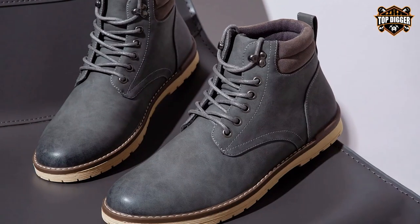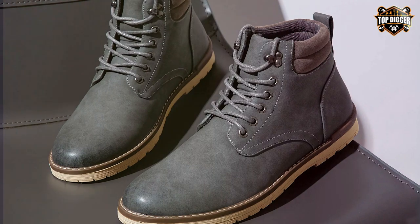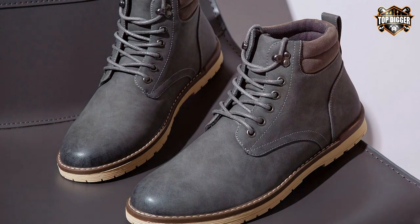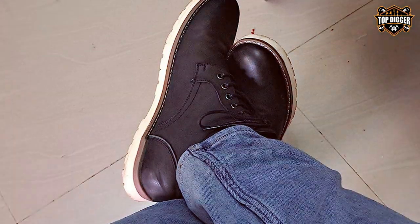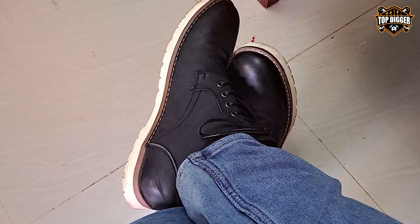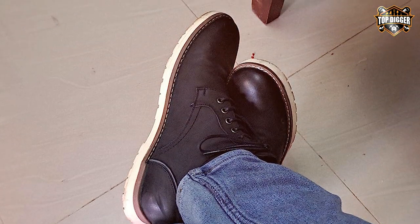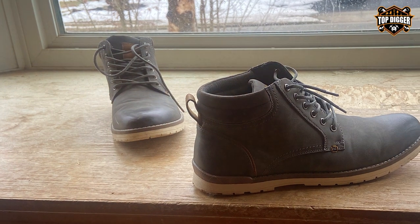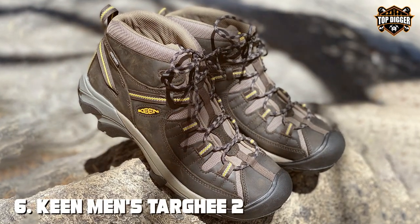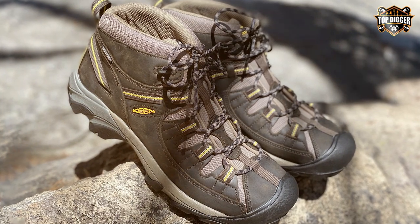The cushioned insole provides decent shock absorption, and the rubber outsole offers adequate traction on moderate terrains. While they may not have the high-end features of more expensive boots, Vostiv men's hiking boots are a reliable choice for casual hikers or those on a budget. In summary, they offer good value for the price, making them an accessible option for occasional hikers. The number six position is dominated by the Keen Men's Targhee II Mid-Height Waterproof hiking boots.